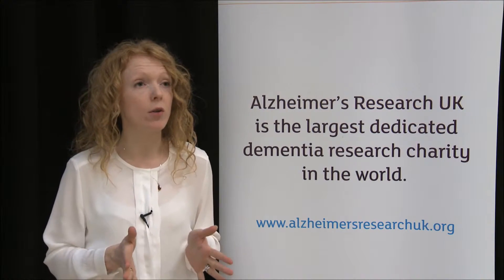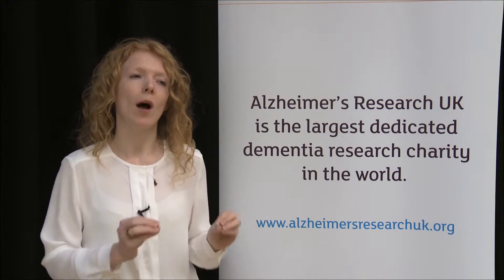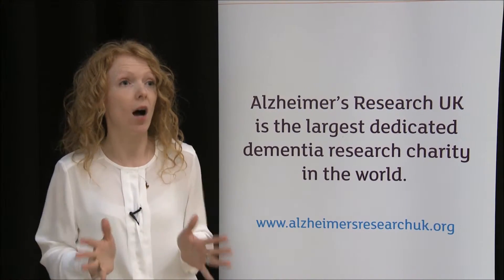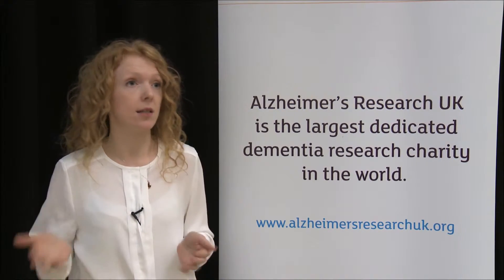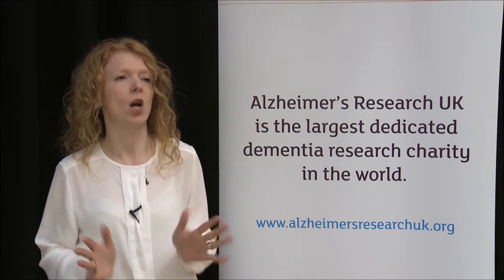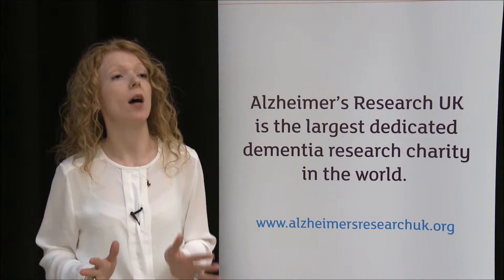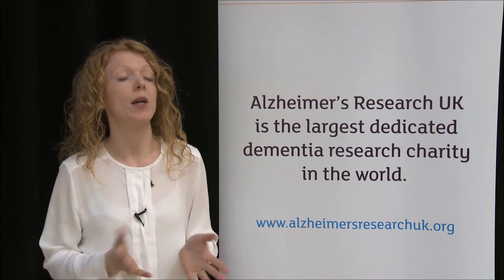Once we have those cells in the laboratory, we can actually look at what happens early on in the disease process — before the cells die, as they do in Alzheimer's disease and other neurodegenerative diseases. Before they die, what happens? What leads to those cells dying? And with those cells from those patients, we can do that.